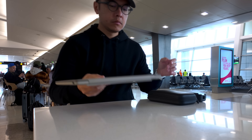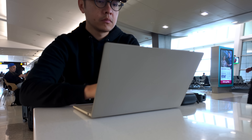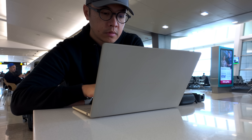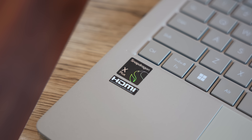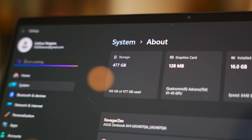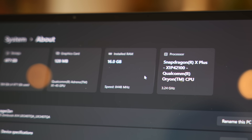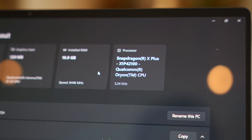Essential is a term that really describes the ZenBook A14, and for most people looking for a capable but nimble daily driver, this is a great choice. Powering all of this work and play is the Snapdragon X Plus, with 16GB of RAM and half a terabyte of storage in my unit — which is different from the Snapdragon X Elite processor that the grey laptop I previously worked on was sporting.